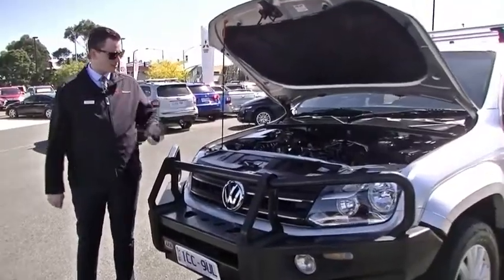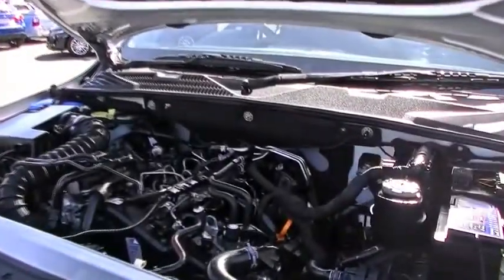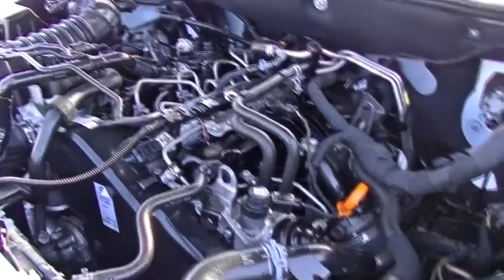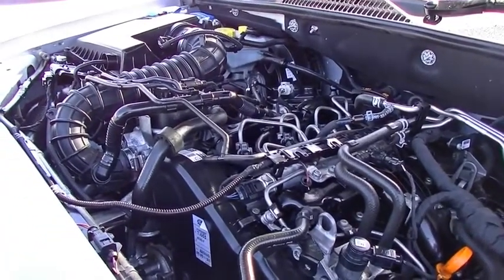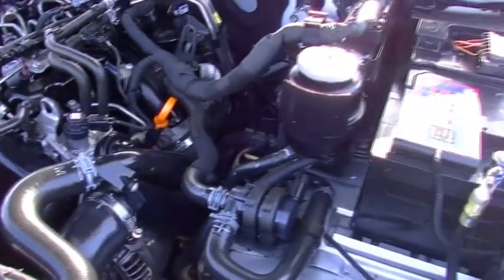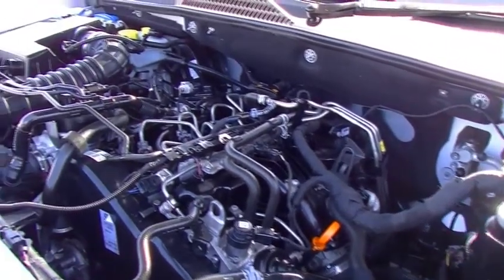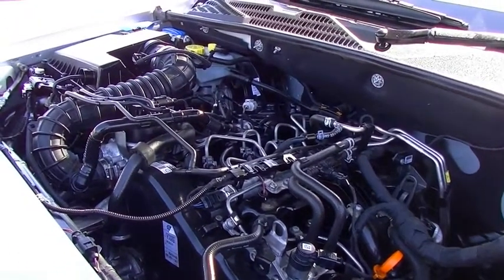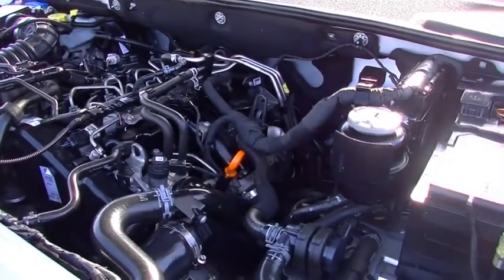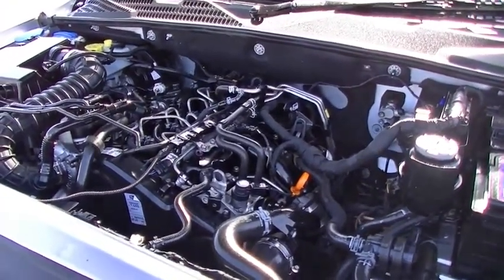Now we're going to look under the hood here of the 2012 Amarok Highline — what an impressive little unit this is. You've got a four-cylinder, two-litre turbo diesel engine with 120 kilowatts of power and 400 newton metres of torque. You have a six-speed manual transmission with this vehicle. You're going to get 7.9 litres per 100 kilometres, and it's got an 80-litre tank, so you'll get well in excess of 1,000 kilometres of fuel range. That's just absolutely phenomenal.